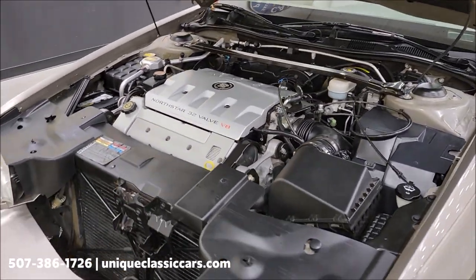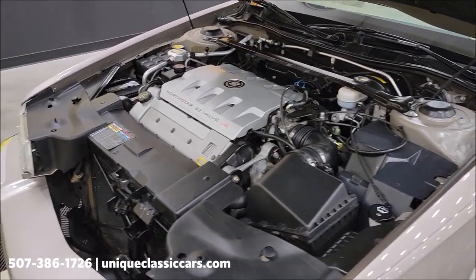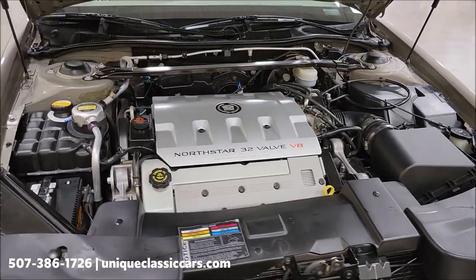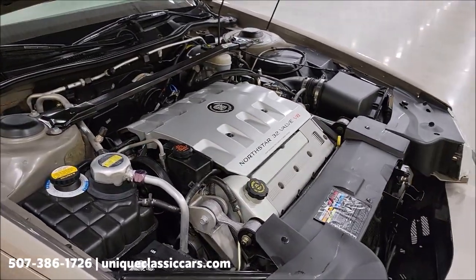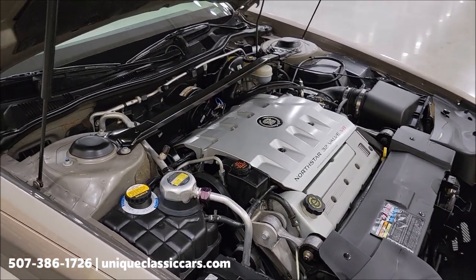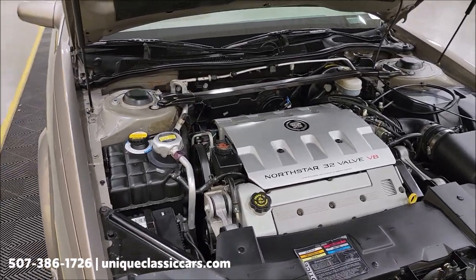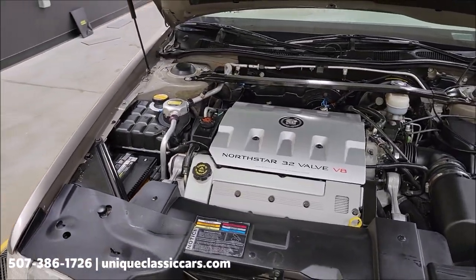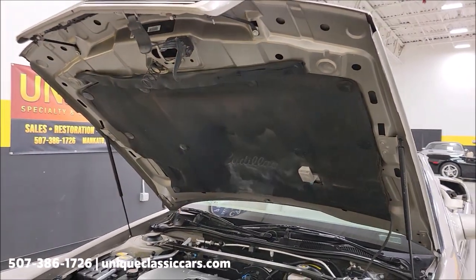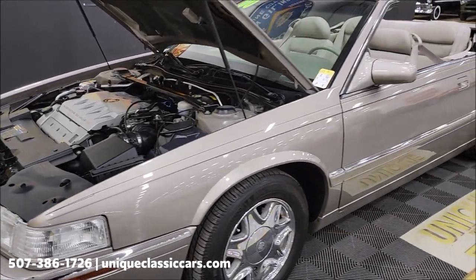The majority of its life — all but the last year or so — was in California and Arizona. You can hear the compressor kick on and off; AC is working and blows cold. 4.6 liter — I believe 275 horsepower if I remember right — and also decent fuel economy. Nice and clean, tidy engine bay.